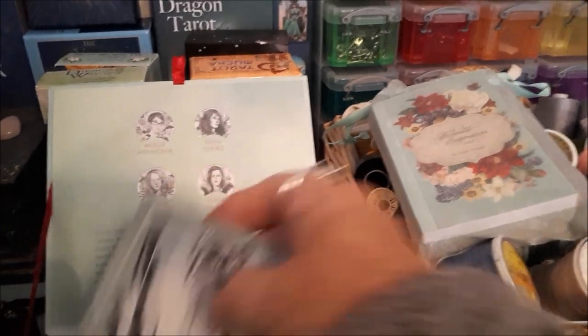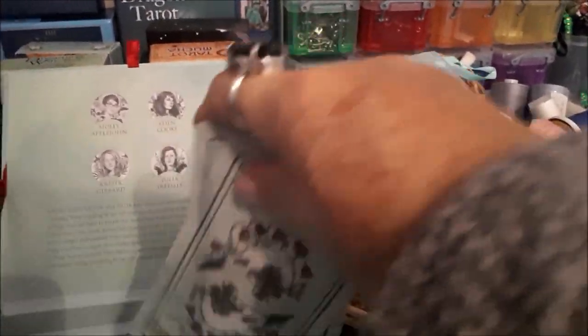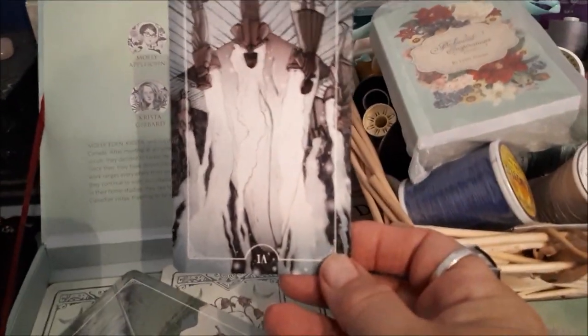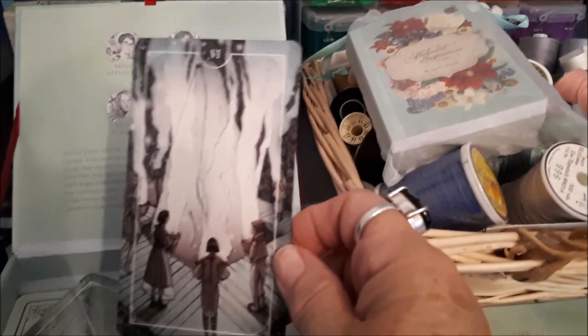I love this deck but I don't like it to keep the cards in the box — I kind of think it's one of those where I wish it came with a little pouch. Oops, sorry ladies and gentlemen, it's upside down!